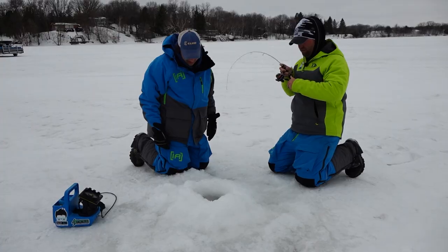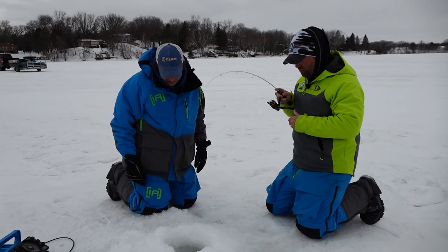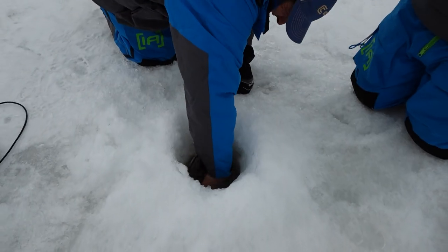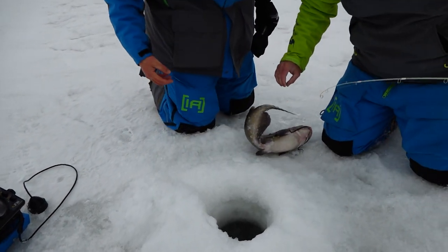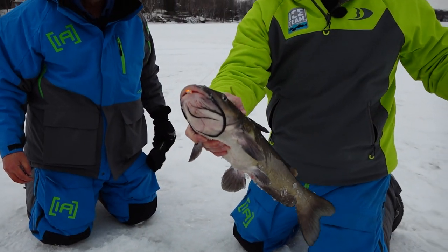Let's get this out. Oh yeah, good one. Get his head up this hole — we're gonna get him. Water's moving and he's coming up. There we go. Nice one. Channel catfish — took that leech flutter spoon right to the face.